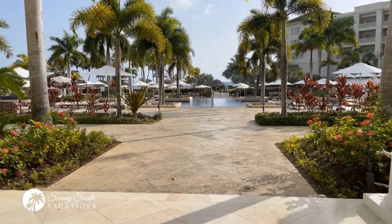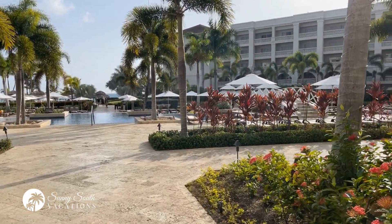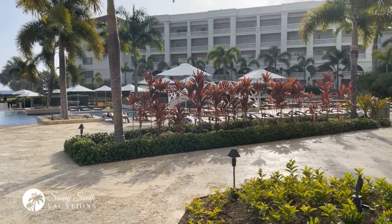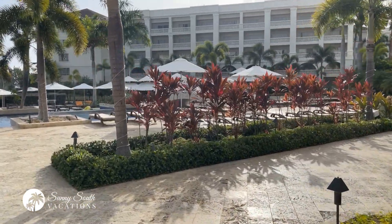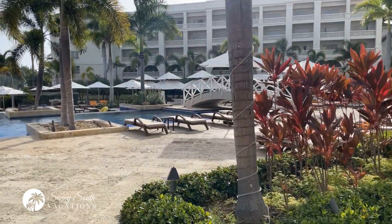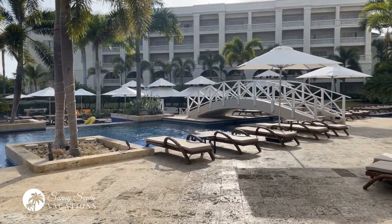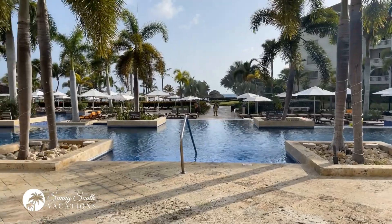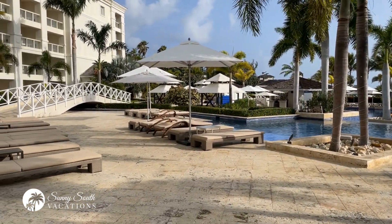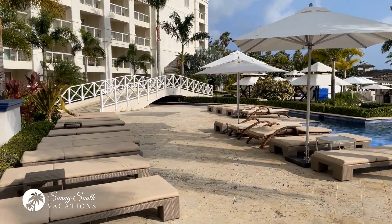We'll come out and look at the beautiful pool area. It's relatively early in the morning, not many people up and moving around, but certainly very sunny and hot — it's going to be a warm day today. There are lots of seating areas, umbrellas, and just a beautiful pool. You will find evening entertainment out here as well.